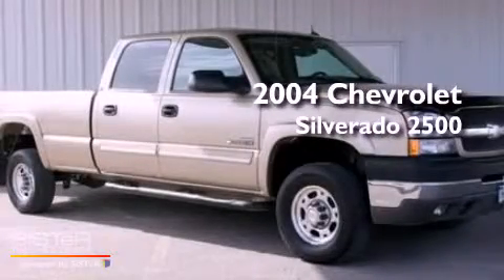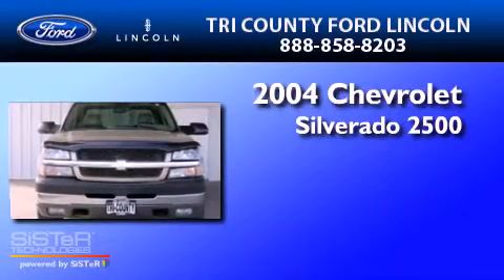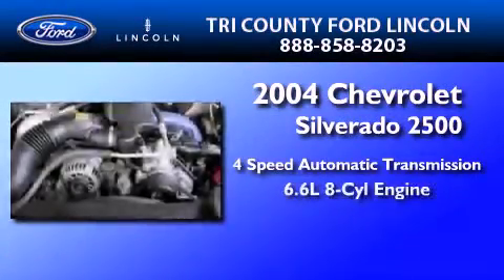This is a 2004 Chevrolet Silverado 2500. This truck has a 4-speed automatic transmission and a 6.6-liter V8.